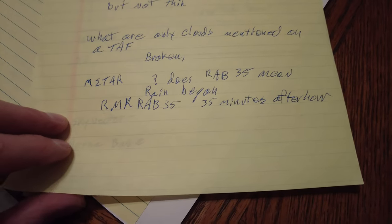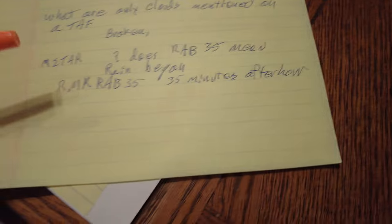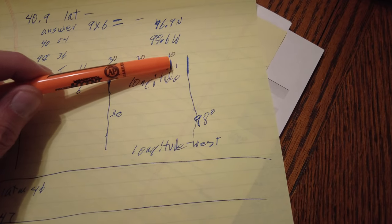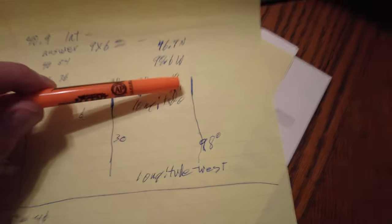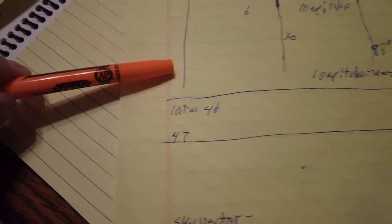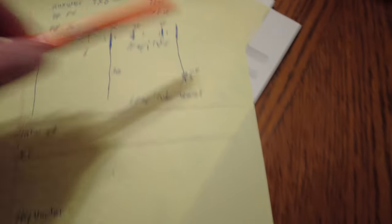The only types of clouds mentioned on a TAF are broken and overcast. RAB 35 on a METAR means rain began 35 minutes after the hour. On the latitude scale, each tick mark is one minute, which equals one nautical mile, with a larger tick mark every 10 minutes. Numbers increase from east to west from Greenwich, England, and the equator is zero latitude. If you memorize all of this, you will pass your Part 107.